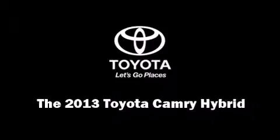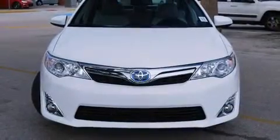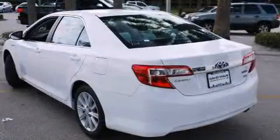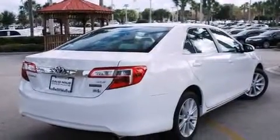Discerning drivers will appreciate the 2013 Toyota Camry Hybrid. This four-door, five-passenger sedan will allow you to take command of the road with confidence. Under the hood, you'll find a four-cylinder engine with more than 150 horsepower. And for added security, Dynamic Stability Control supplements the drivetrain.